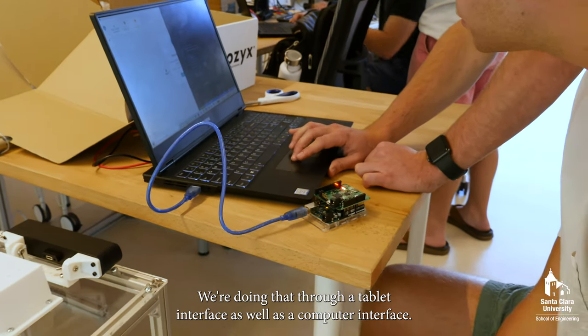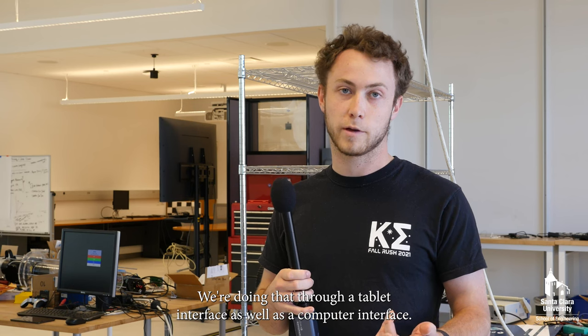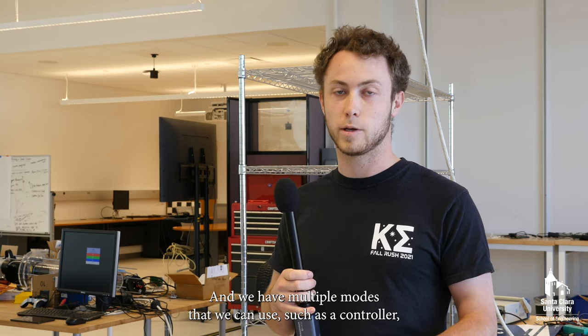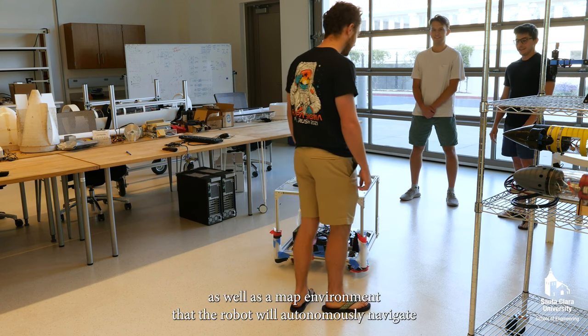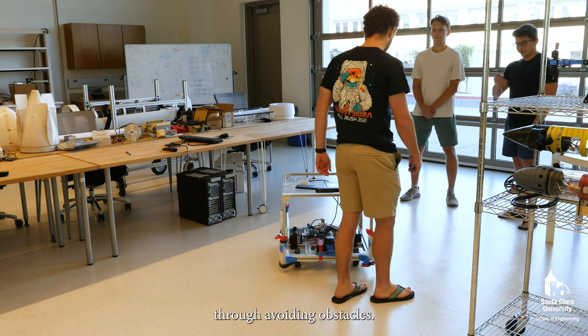We're doing that through a tablet interface as well as a computer interface. And we have multiple modes that we can use, such as a controller, a follow me mode that will follow a person around, as well as a map environment that the robot will autonomously navigate through avoiding obstacles.